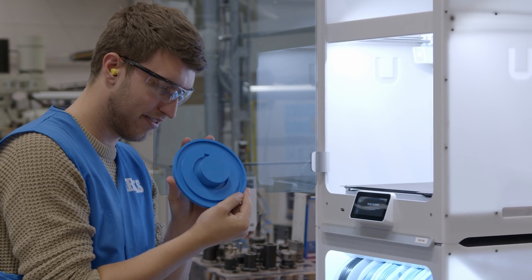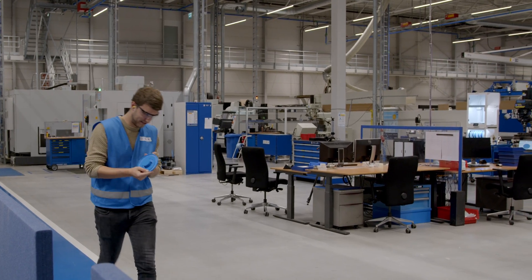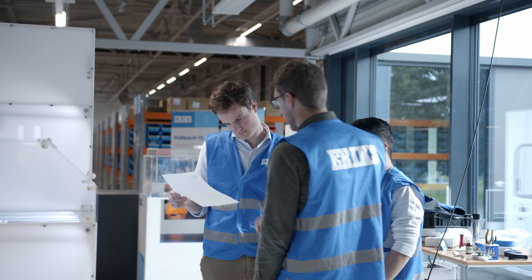The printers we use a lot for prototyping and also for customized jigs and fixtures. We also use them nowadays for end parts, and there we really utilize the variety of materials that we can use.